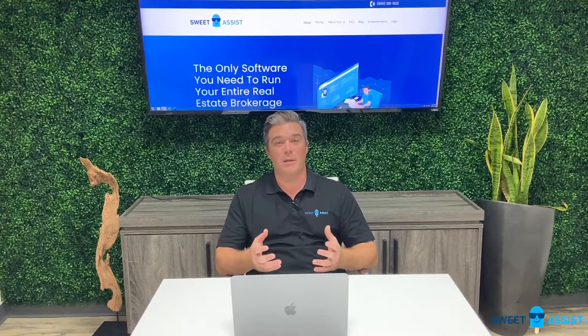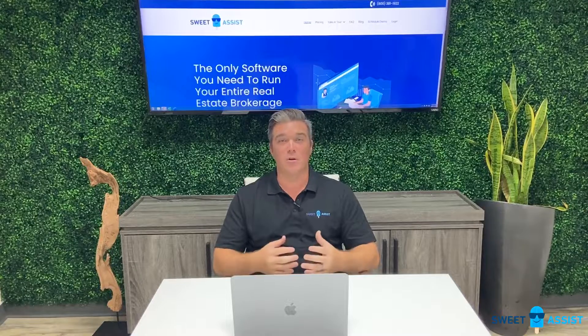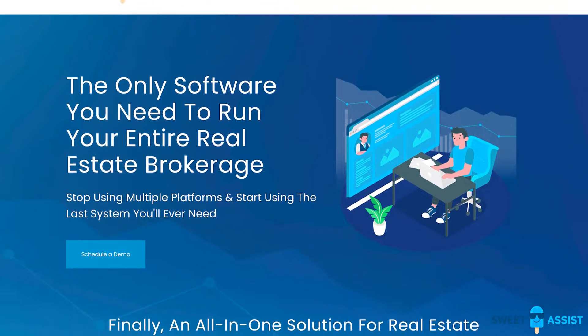Most of you will probably look at this as just regular day-to-day operations, but what is the one thing you can't get back? Time. If you want to learn more about how Sweet Assist can save you time, a whole lot of energy, and give you peace of mind, visit SweetAssist.com.